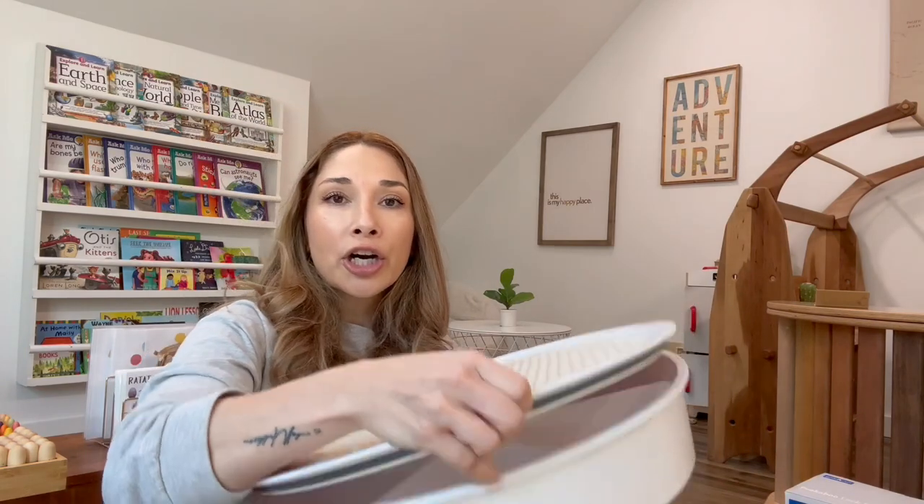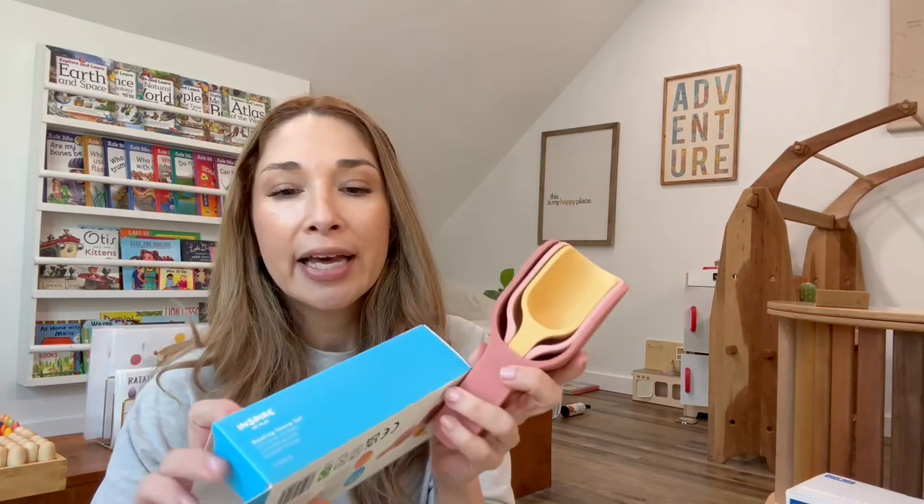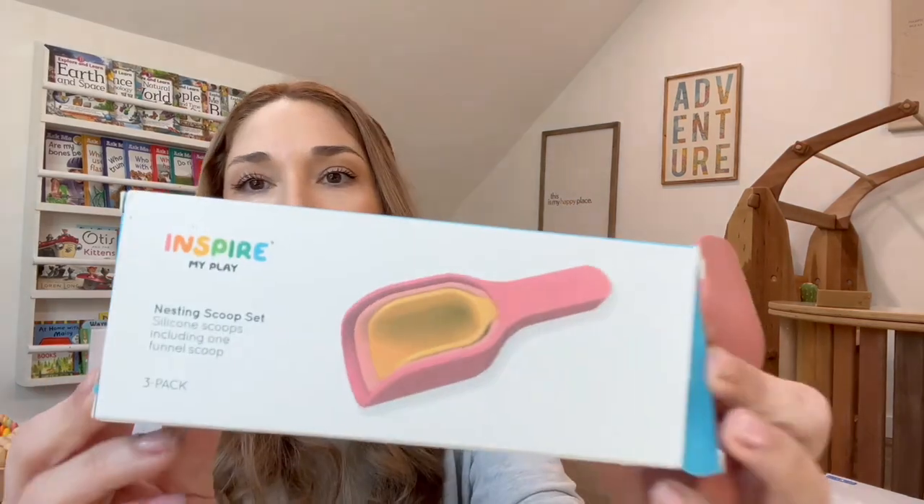It fits perfectly on top of her sensory tray, so I can place her larger Duplo blocks in here and we can work on building. Right now she's just starting to connect one or two blocks and that's fine — she's only one. She loves trying to take them apart. This keeps everything organized, and that's really what's most important to me: making sure she knows that certain items have a home and she knows where to place them. Starting them at a young age helps keep the room tidy. I also got her these scoopers, specific to the Inspire My Play sensory tray brand.